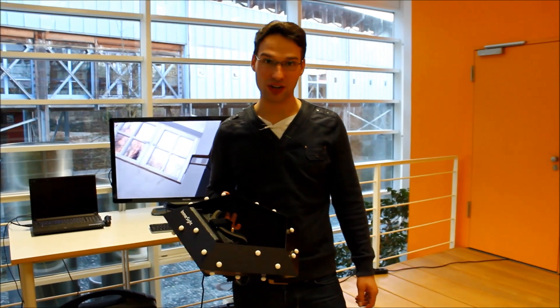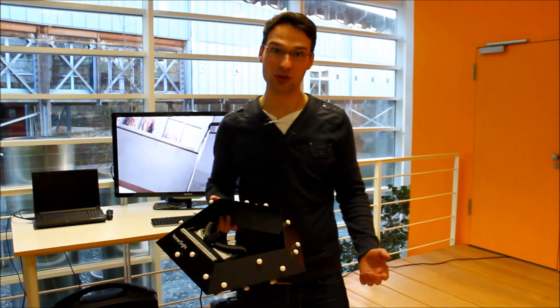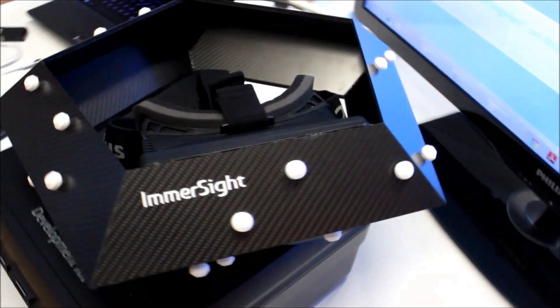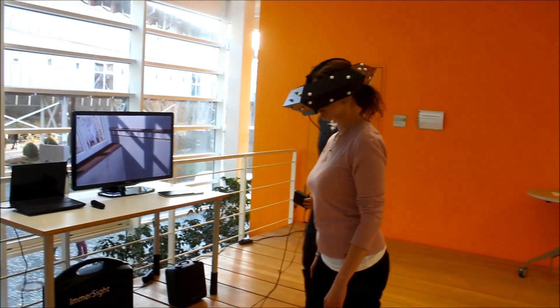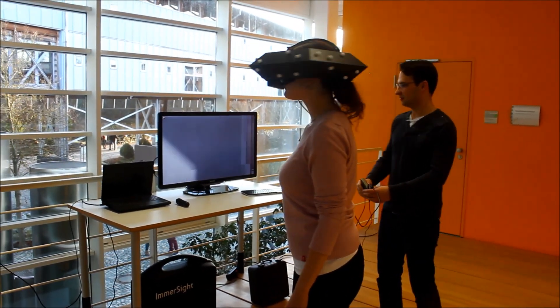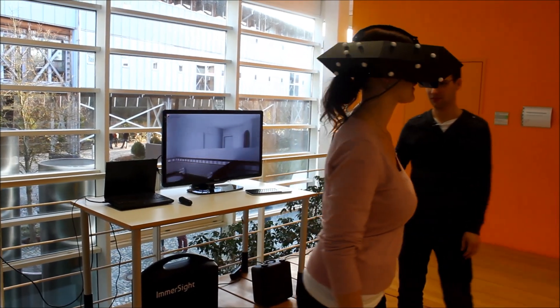With the Immersight Tracking Technology, the user can walk around in the area in every direction totally freely. Therefore, we integrated the Oculus Rift in our Carbon Cove, a passive lightweight element. Here you can see the user walking around in a virtual bath blending.